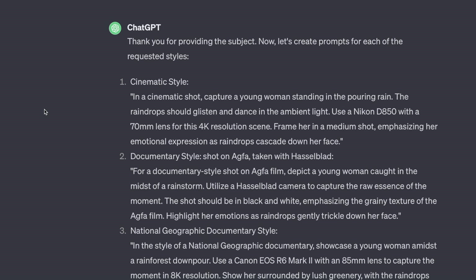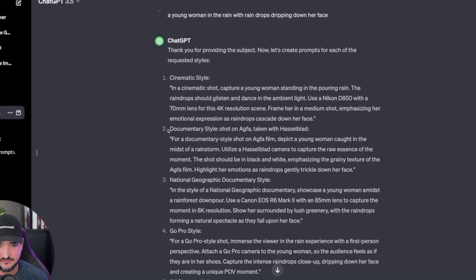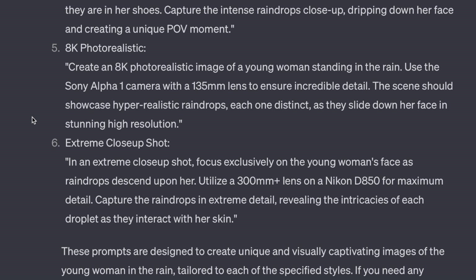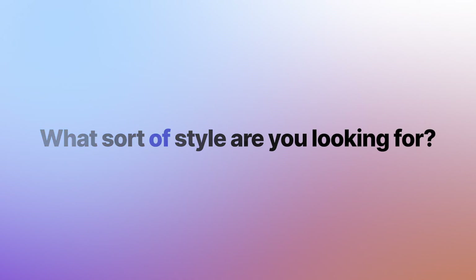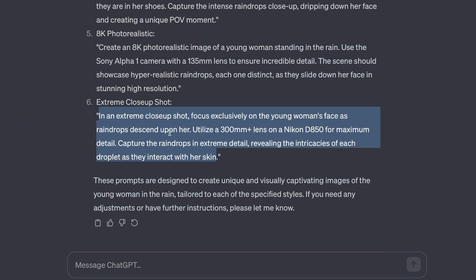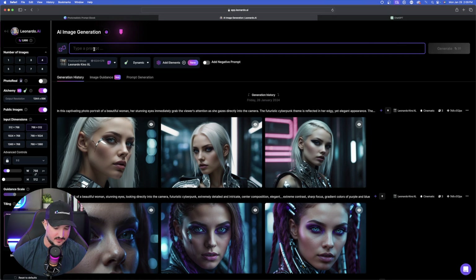Immediately it says: thanks for providing the subject, now let's create prompts for each of the requested styles. We have the first one — cinematic — then documentary style, National Geographic, GoPro, 8K photorealistic, and then an extreme close-up shot. Sometimes ChatGPT will instantly output six prompts for every style; other times it will first ask what sort of style you're looking for, and you'll just tell it one through six. Let's go ahead and copy this close-up one. Over here in Leonardo AI, I'm going to generate with Kino XL and paste the prompt in.